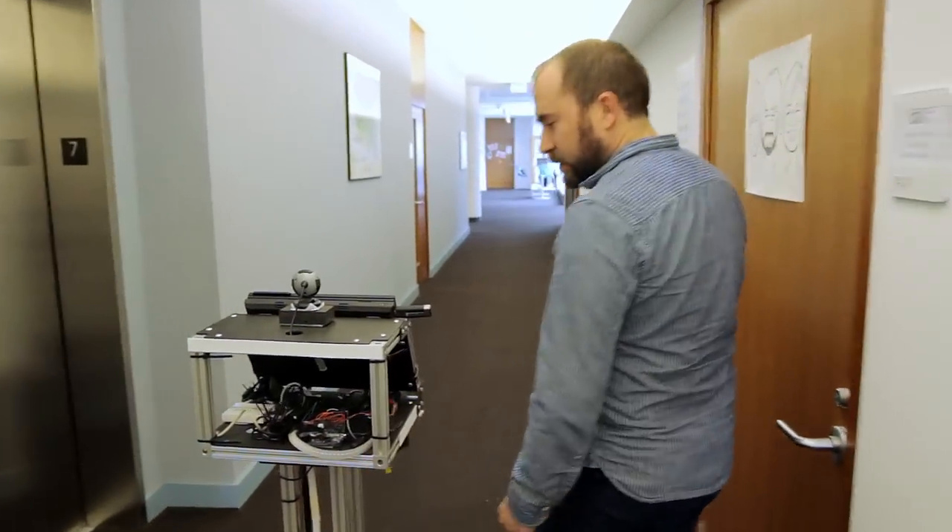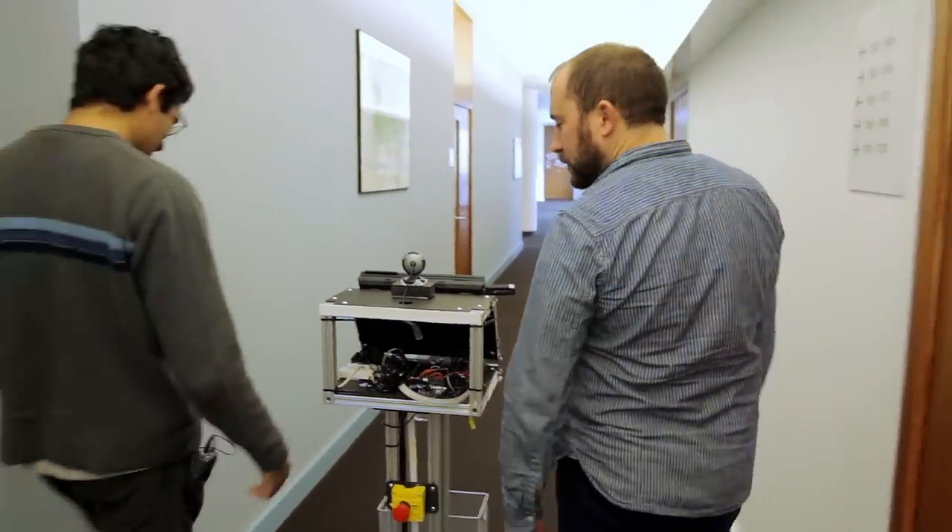How are you doing today? Go and have a conversation with me. Whoa, careful, Craig. You're getting pretty close to that robot. Don't worry, those are co-bots. They're there to help us.